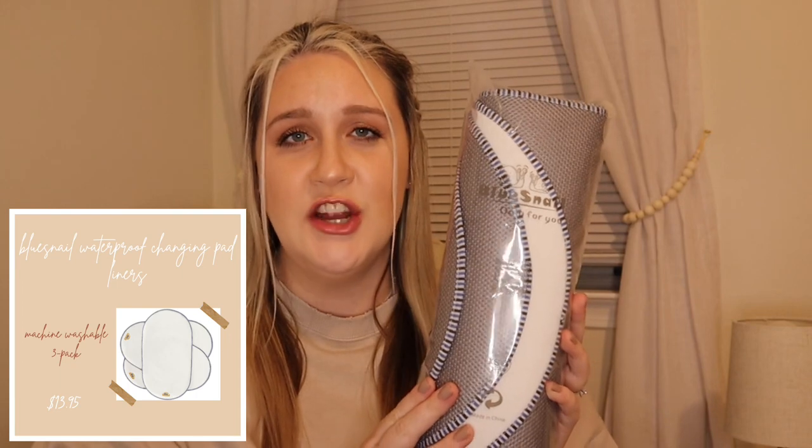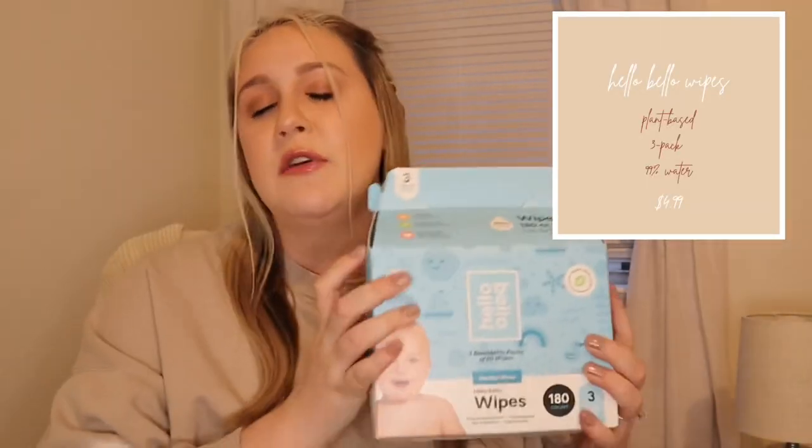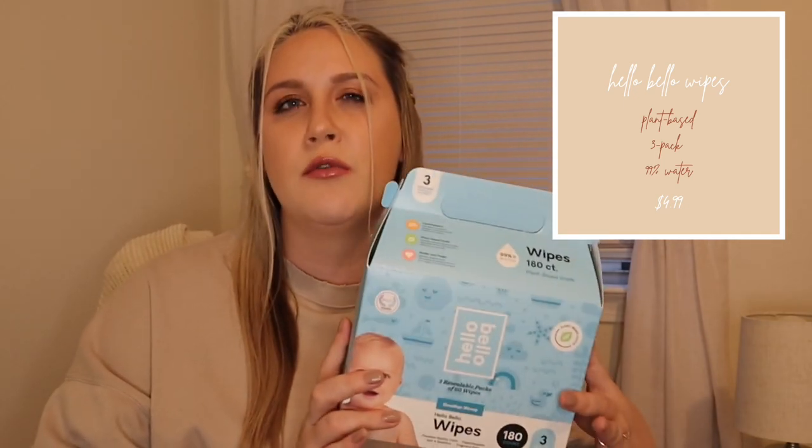Next for our changing pad, we were gifted the Keekaroo in the color vanilla. This is definitely one of the more pricey changing pads on the market — you can get a standard one with a little sheet for about $25, so it's definitely an investment piece. I liked it because if there's an accident you can easily just wipe it away, which will hopefully make diaper changes easier, especially having a boy. I also got the Blue Snail changing pad liner to absorb any pee and to keep the silicone from feeling too cold.